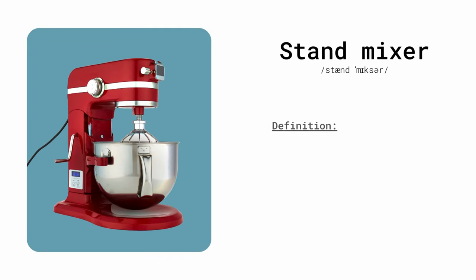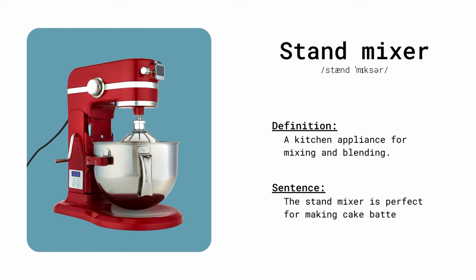Stand mixer. A kitchen appliance for mixing and blending. The stand mixer is perfect for making cake batter.